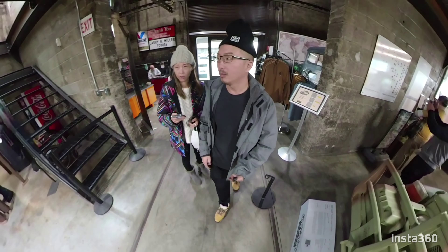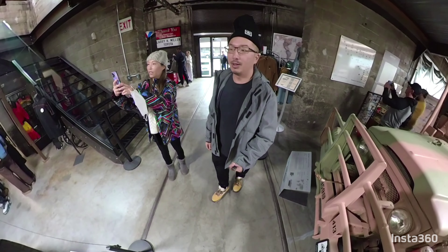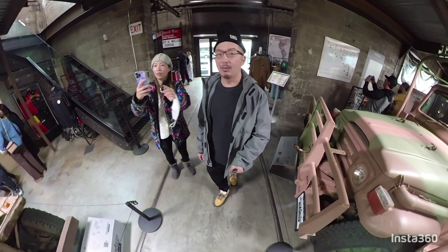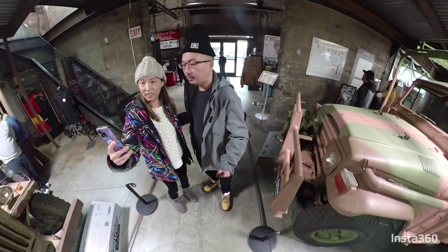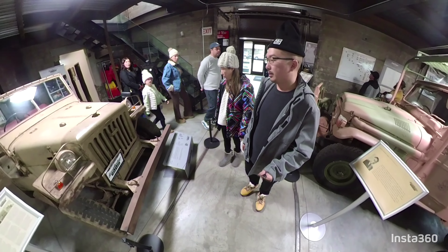I'm videoing right now. Come on, give us a tour for the video. Please describe everything. We're doing a video right now. Tell us about this.